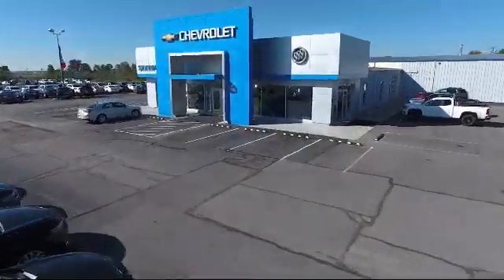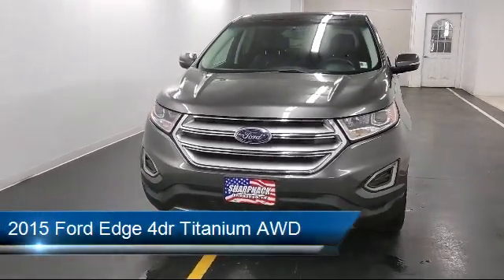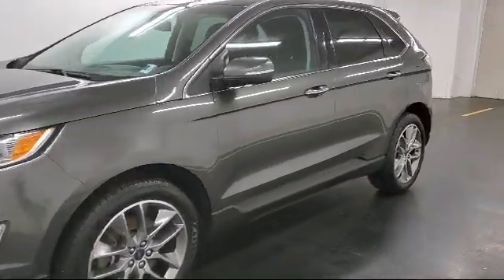Welcome to Sharp Knack Chevrolet Buick Cadillac, and here's a look at another one of our great vehicles from our inventory. It comes equipped with MP3 player, parking sensors, and a safety canopy system curtain with first and second row airbags.